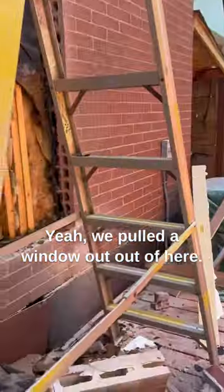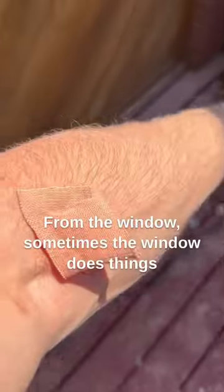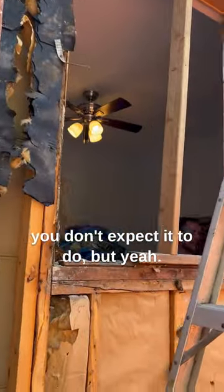We pulled a window out of here. I had a little bit of a wound from the window — sometimes the window does things you don't expect it to do.